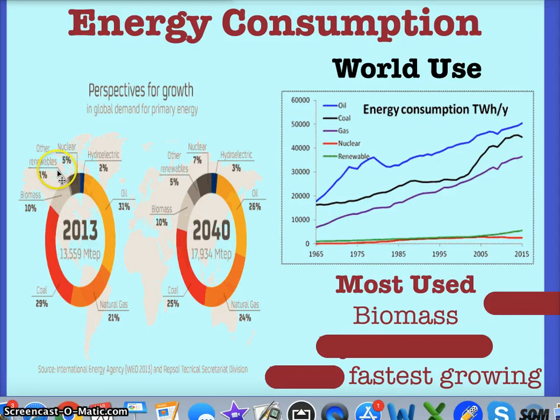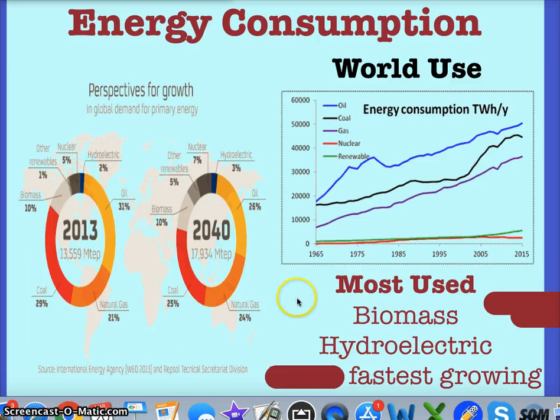The second most used renewable source is hydroelectric. Other renewables — wind and solar — are the fastest growing, with wind leading. Look at the projections: we expect wind and solar to grow from one percent to four percent, which seems insignificant but is pretty significant. We're dropping in the use of oil and increasing in the use of natural gas. Where are we headed? That's important.